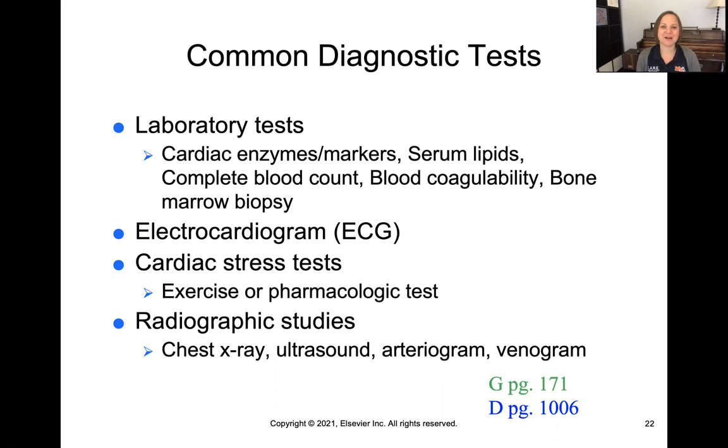Bone marrow biopsies look at where immature blood cells are born. An electrocardiogram — ECG or EKG — involves placing leads with attached electrodes on a patient's chest, hooking them to a monitor to get a readout of the heart's electrical system. Keep in mind the EKG tells us about the electrical system, not the pumping of the heart.